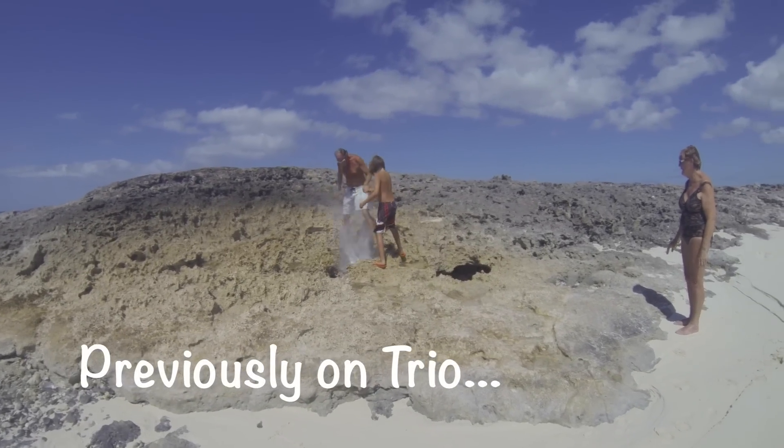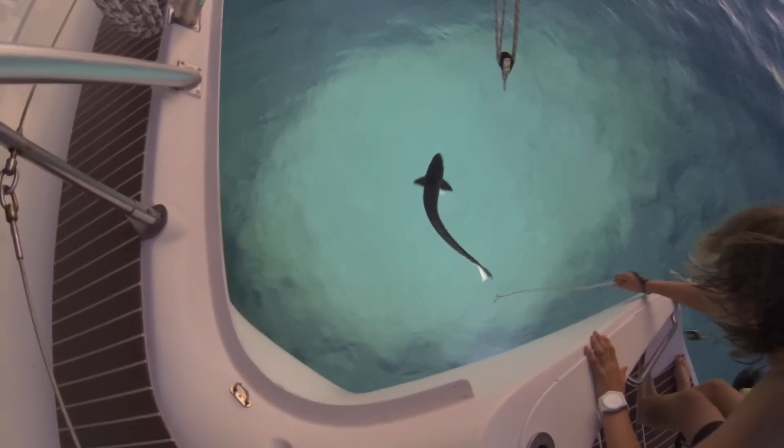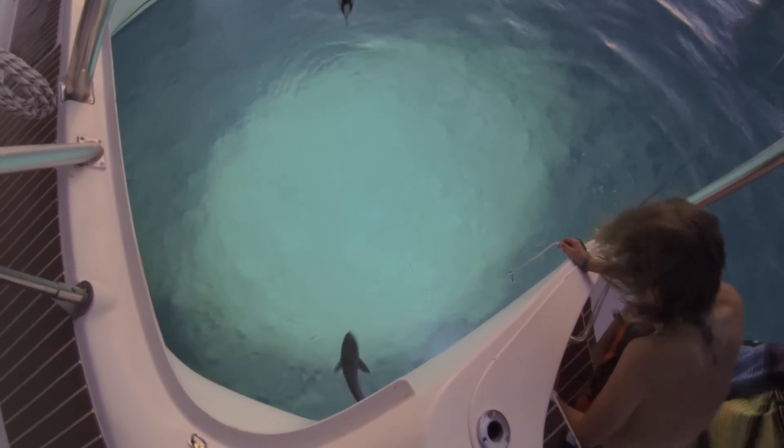Previously on TRIO, we felt the power of an ocean blowhole as it erupts like a dinosaur. Check this out, a little nighttime pet shark feeding. We fed a remora off the back of the boat. Bonked him on the head.